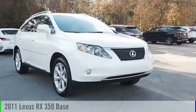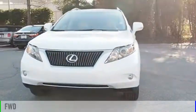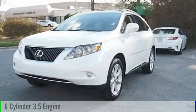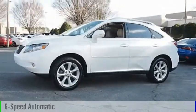Come test drive the 2011 RX350. This vehicle is powered by a front-wheel drive, six-cylinder, 3.5-liter engine, and comes with a six-speed automatic transmission.